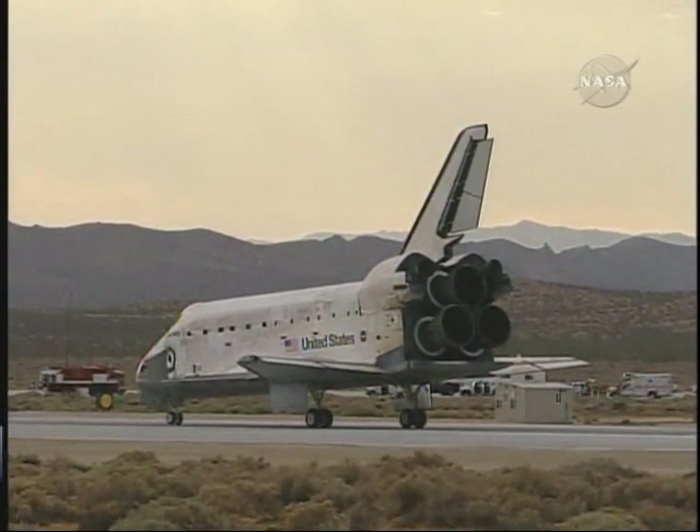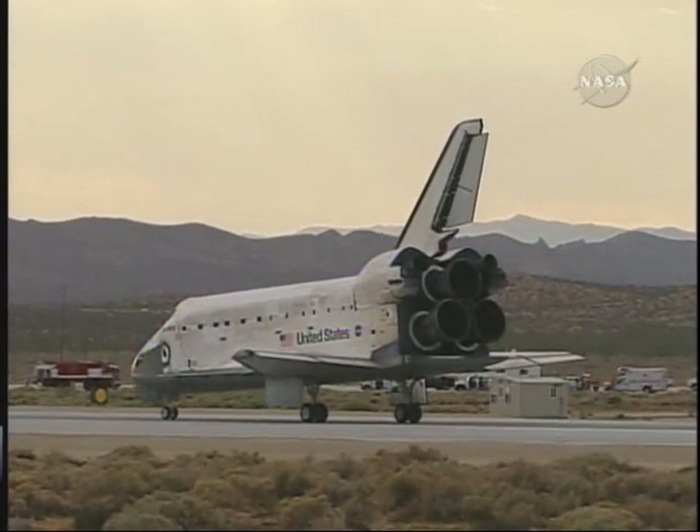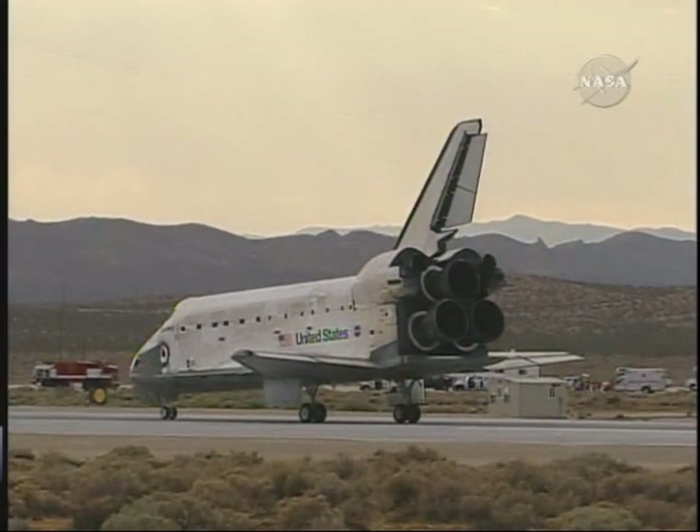Houston, Discovery — wheel stops. Copy wheel stops. Welcome home, Discovery. Congratulations on an extremely successful mission, stepping up science to a new level on the International Space Station.